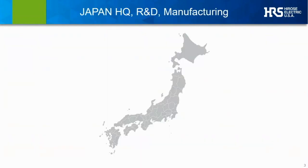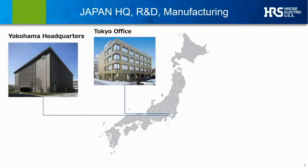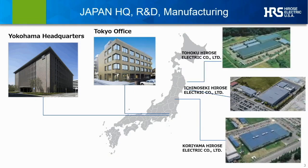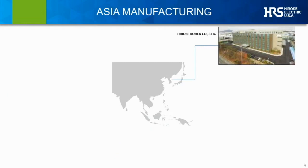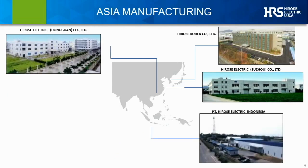First, a little necessary background. Hirose was established back in 1937. Today we're headquartered in Yokohama, just outside of Tokyo, and we have downtown Tokyo facilities as well. Within Japan, we have multiple large-scale manufacturing sites strategically located across the country, including one at Koryama, one at Ichinoseki, and multiple facilities in the northern part of the main island — Tohoku Prefecture. In addition to our domestic Japan manufacturing footprint, we've built out multiple Asia-based facilities, including a major design and manufacturing subdivision in Korea, and additional manufacturing and assembly facilities in China, Indonesia, and Malaysia.